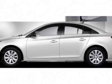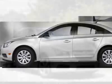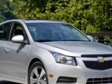Check out this new 2011 Chevrolet Cruze. For your protection, this vehicle has a full factory warranty.